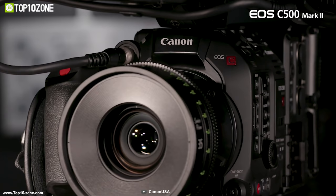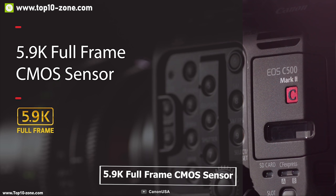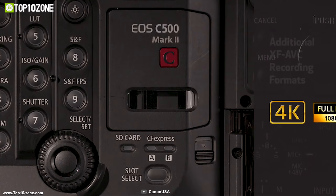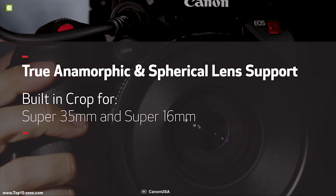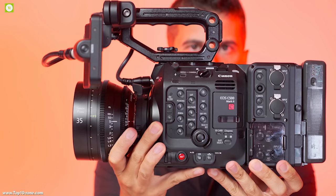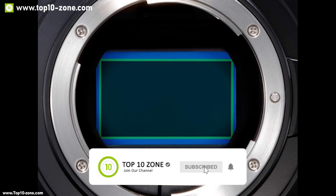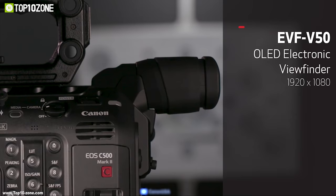Introducing the Canon C500 Mark II — a recently launched, fully customizable full-frame cinema camera built for creative freedom. It features Canon's high-resolution 5.9K full-frame CMOS sensor with exceptional low noise, a broad range of tonality, and over 15 stops of dynamic range. The sensor can also be paired with conventional Super 35mm and Super 16mm lenses. The C500 Mark II comes with an EF mount that can be user-swapped to an optional locking EF-C or PL mount, and is the first Canon Cinema EOS camera to feature built-in 5-axis electronic IS that works with almost any lens, including anamorphic. It features a 4.3-inch LCD touch panel monitor.